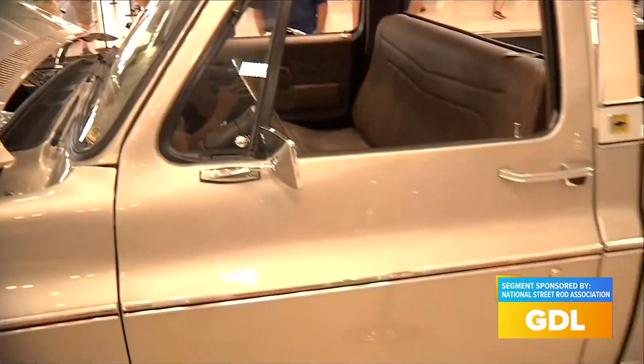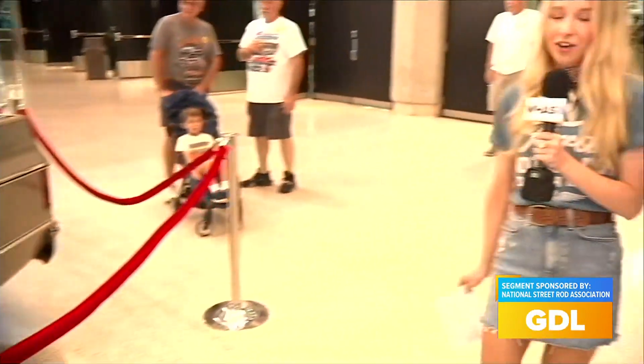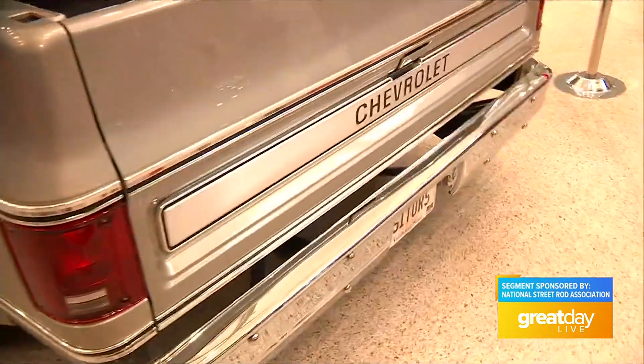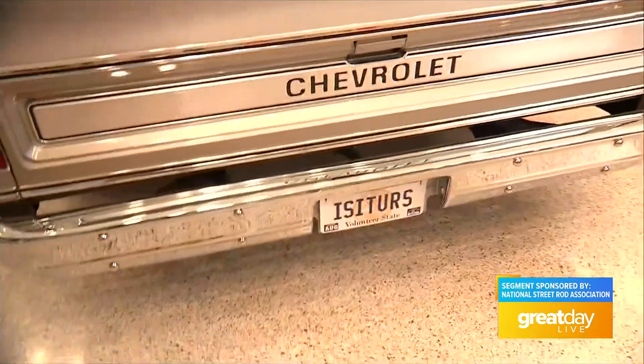It is just a killer vehicle, especially under these lights — it's so shiny. I can't wait to see who the winner is; I'm sure they're going to be absolutely thrilled. And if you see the license plate, it says 'Is it yours? Is it ours?' That is so funny and so cool.